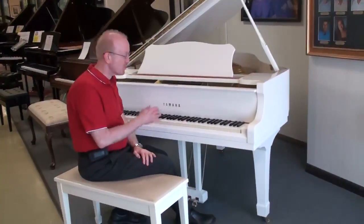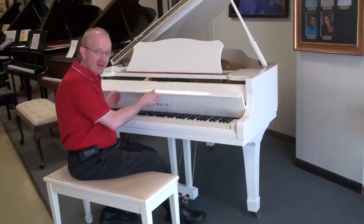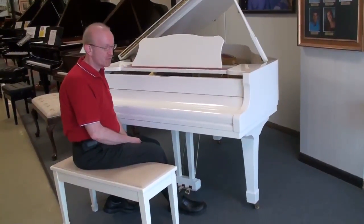Hi, this is Greg Knorr and I want to show you this really beautiful Yamaha Grand Piano. This is 5'3". It's a model G1 and it is absolutely a beautiful piano.